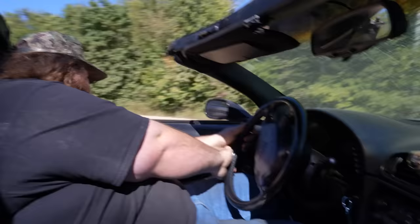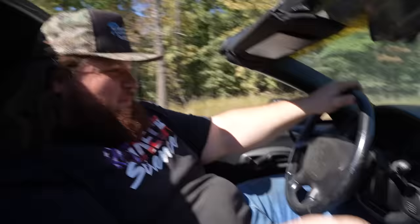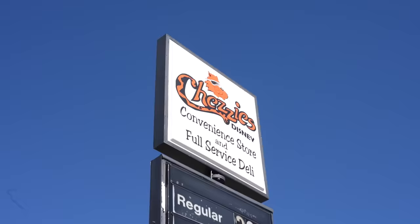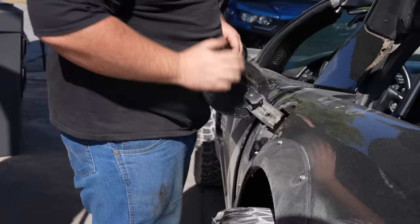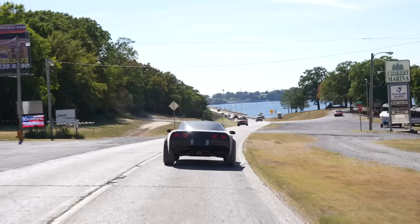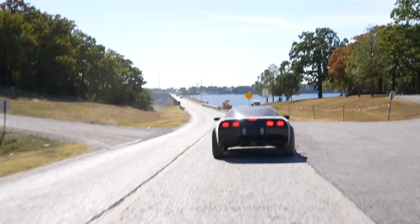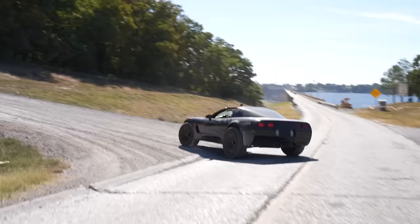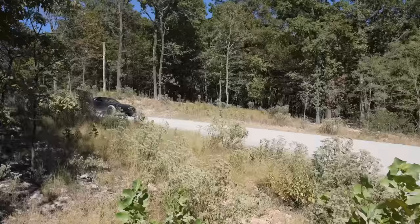Oh dude, this thing rips! The suspension's not really made for off-roading — we haven't even made it to the off-road part yet. We gotta go get gas first. How do you open a gas cap on a corvette? Found it. All right, full gas — now we're ready to go off-road. Drive easy, drive smooth through town. When we get on the gravel, we get crazy. Dude, it's so tail-happy!